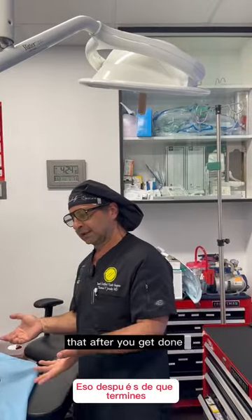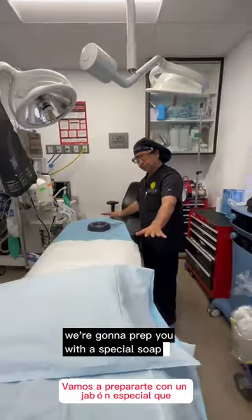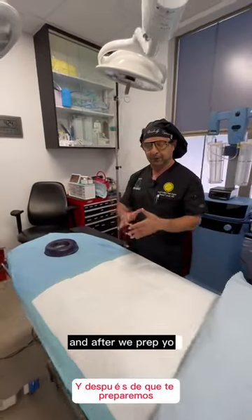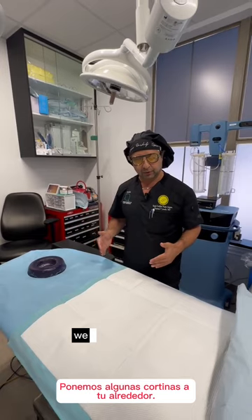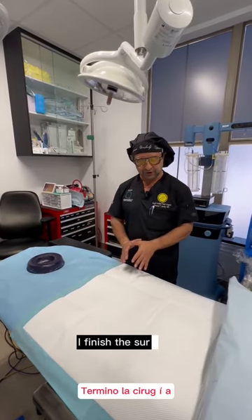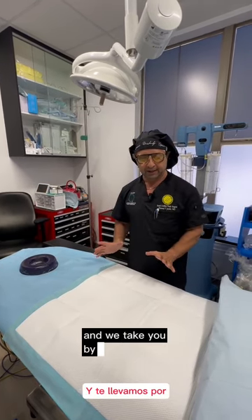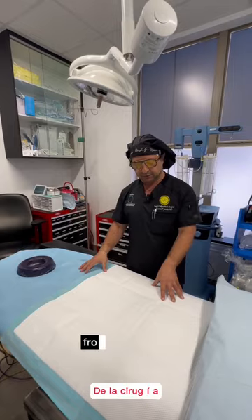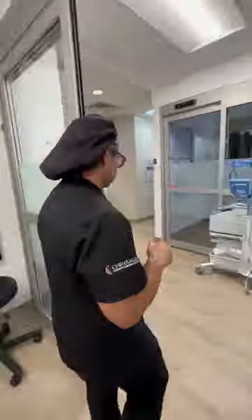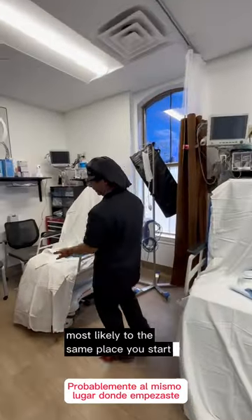After we place the airway, we're going to prep you with a special antibacterial soap. After we prep you, we put some drapes around you. They call me in and I start the surgery. I finish the surgery, we put dressings on, and we take you from the OR on a stretcher back to recovery. You'll come back most likely to the same place you started.